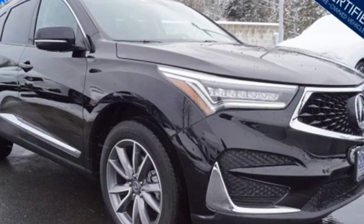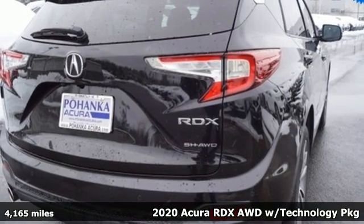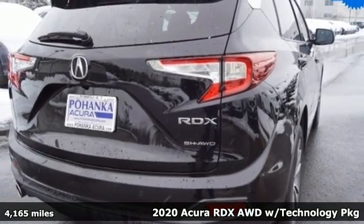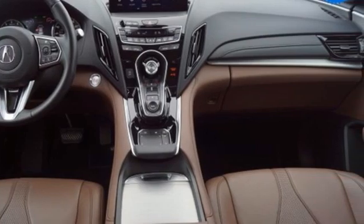Here's a 2020 Acura RDX. It connects with you and the road and is the benchmark in the premium SUV class. Get ready for an impressive combination of features.